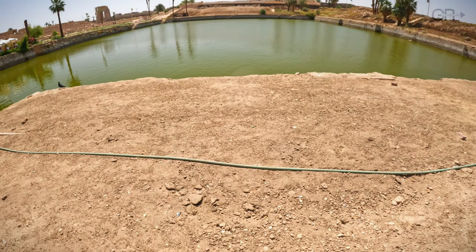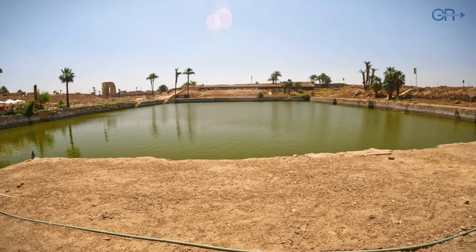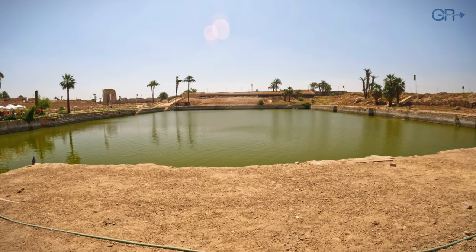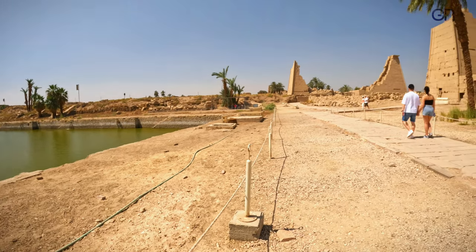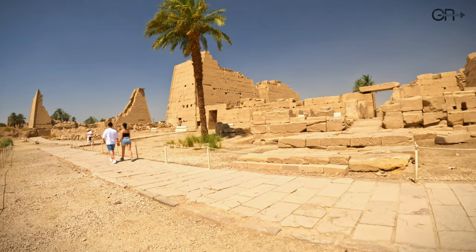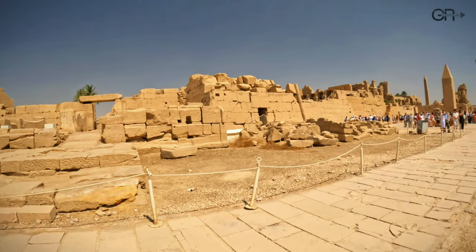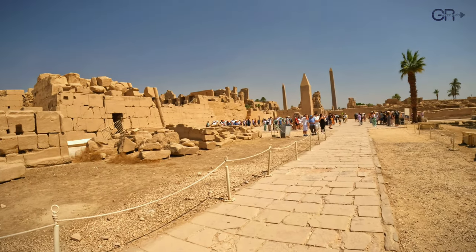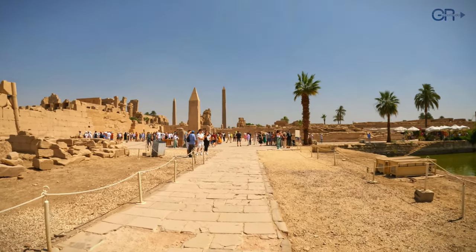The sacred lake within the temple complex, shimmering under the Egyptian sun, served as a crucial site for ritual purification and symbolized the primordial waters of creation known as Nun. Nearby stands the scarab statue, symbolizing rebirth and eternity, alongside Hatshepsut's obelisk, a testament to the pharaoh's enduring legacy and architectural achievements.